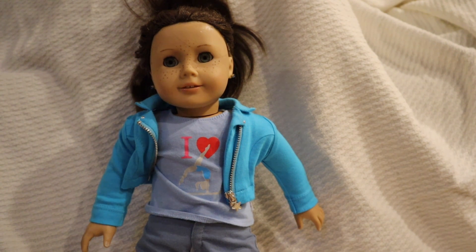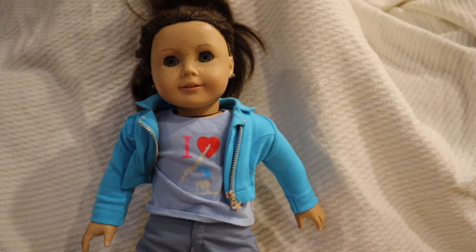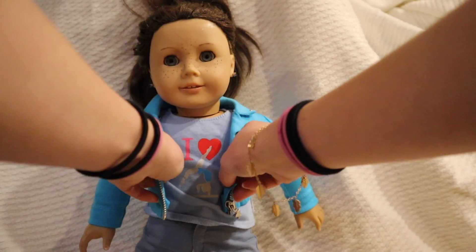The first doll, Molly McIntyre, is today — or this week — wearing a blue jacket from the Truly Me outfit at American Girl.